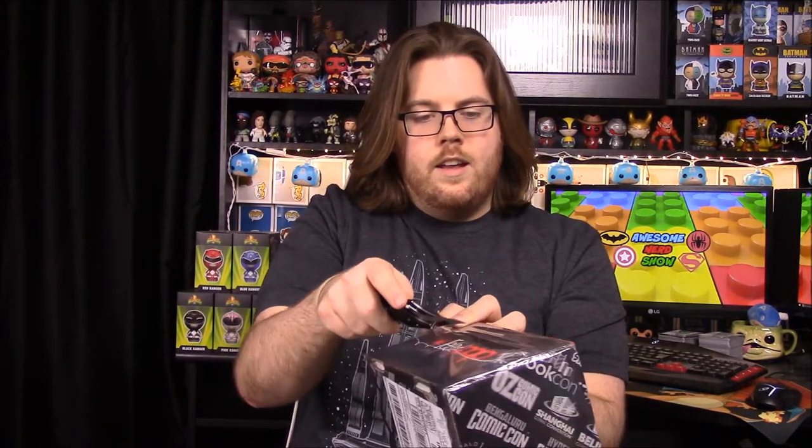Emerald City Comic Con is going on this weekend — we're doing it on Sunday. I don't know exactly what's in here. I assume it's going to be stuff specific to Emerald City since they do things like that, but it could just be random Comic Con related items. We've never done one of these boxes before, so hopefully it's good — we'll just open it to see.